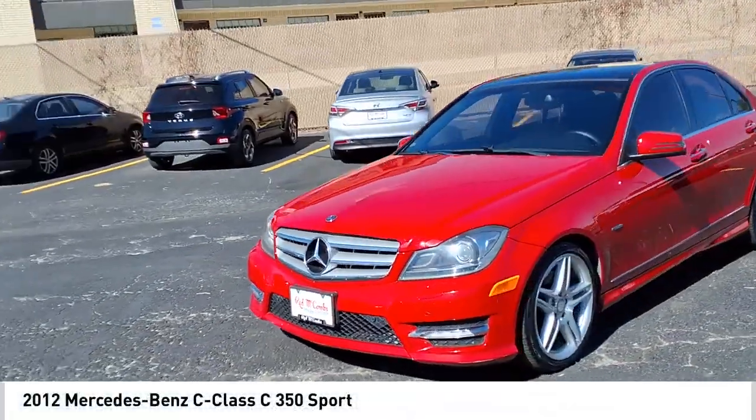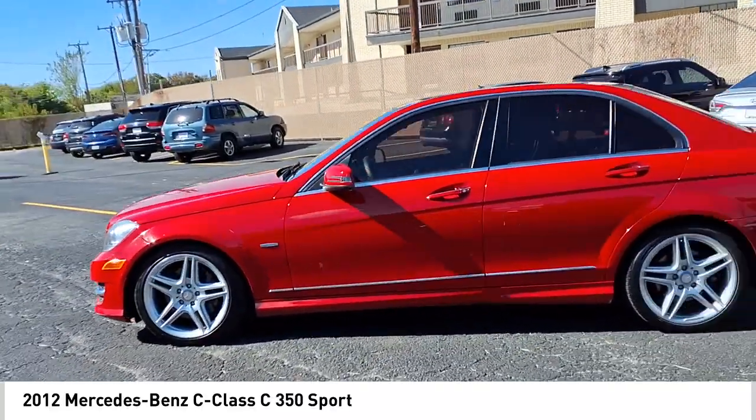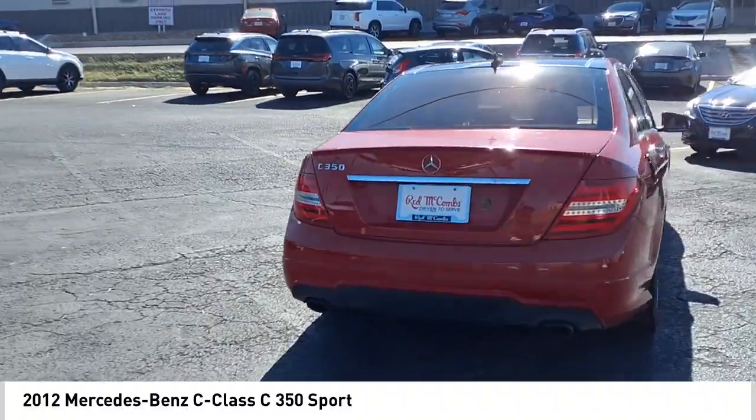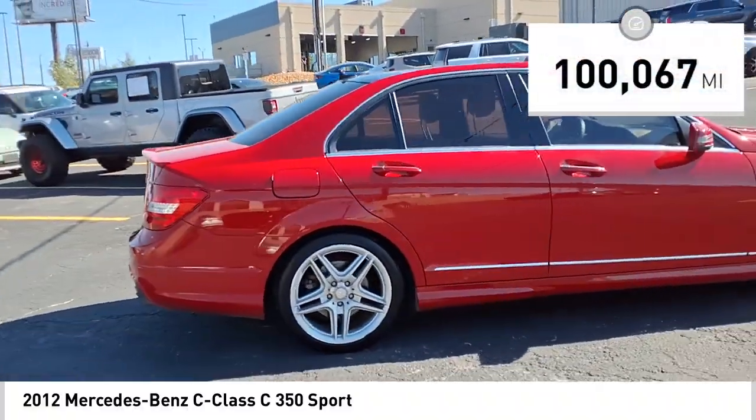Make a great choice today with the 2012 C-Class. Standing the test of time means never standing still. The C-Class is a stylish performer that embodies sophistication and intelligence. This vehicle has less than 105,000 miles.